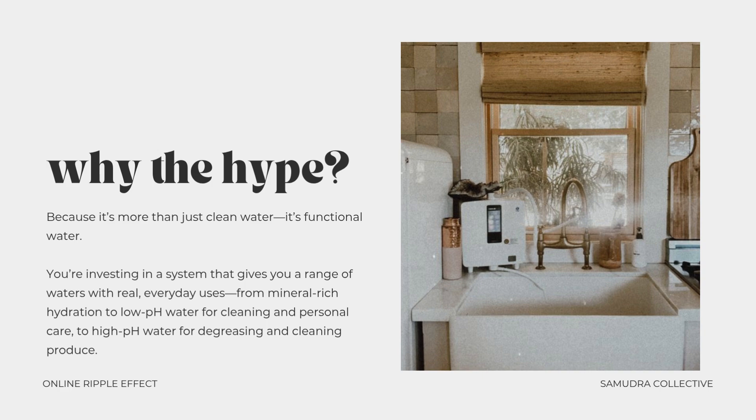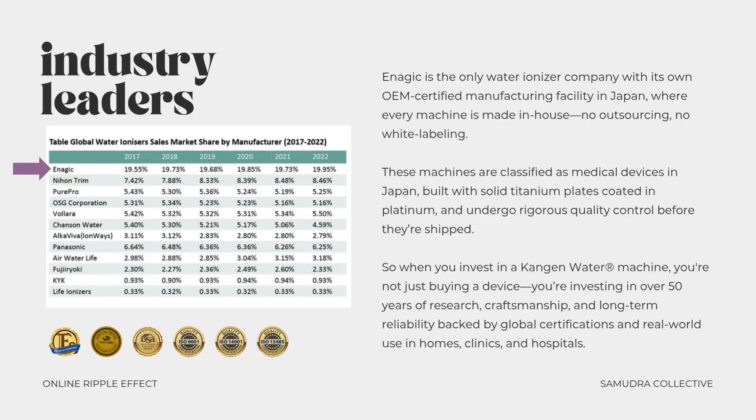While there are other water ionizers on the market, not all machines are created equal. Enagic is the only water ionizer company with its own OEM-certified manufacturing facility in Japan where every machine is made in-house — no outsourcing, no white labeling. These machines are classified as medical devices in Japan, built with solid titanium plates coated in platinum, and undergo rigorous quality control before they're shipped. When you invest in a Kangen water machine, you're investing in over 50 years of research, craftsmanship, and long-term reliability backed by global certifications and real-world use in homes, clinics, and hospitals.